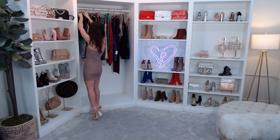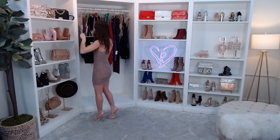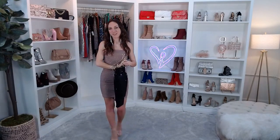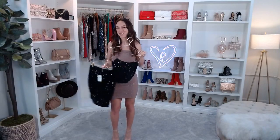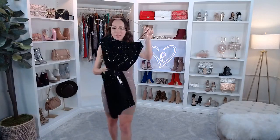Let's get into the first set we have here today. Let me know in the comments — are you more of a dress at the club kind of girl, or are you a matching set kind of girl at the club? I feel like I'm a little bit of both, especially when the dresses are super cute and the matching sets are really cute too.